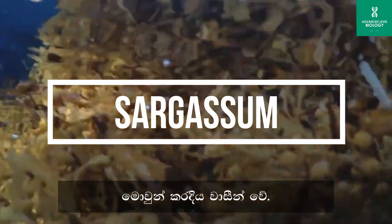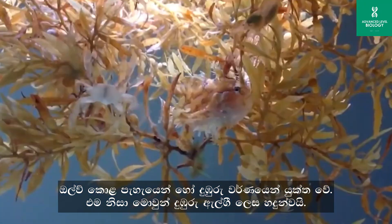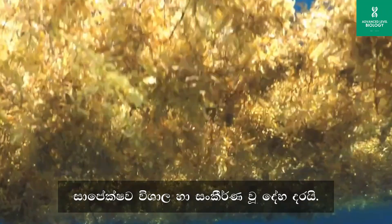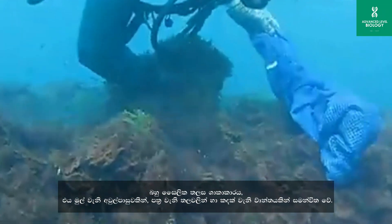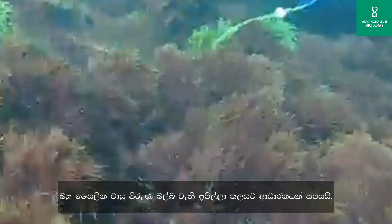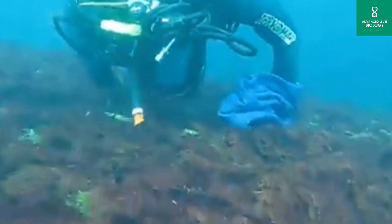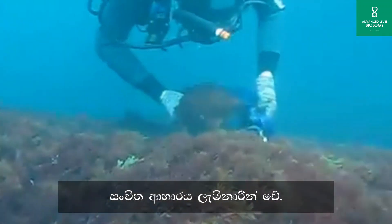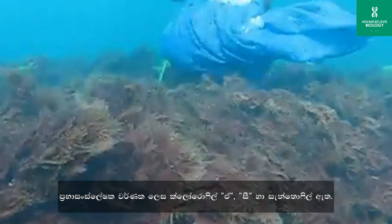Sargassum is found in the marine environment. Its color can vary, ranging from olive green to dark brown, so it is known as brown algae. It has a comparatively larger and more complex body structure. The thallus is plant-like, consisting of a root-like holdfast, stem-like stipe, and leaf-like blade. Berry-like air-filled structures called pneumatocysts keep it buoyant. Cell wall is made up of cellulose and alginic acid. Storage food is laminarin. Photosynthetic pigments are chlorophyll A, C, and xanthophyll.